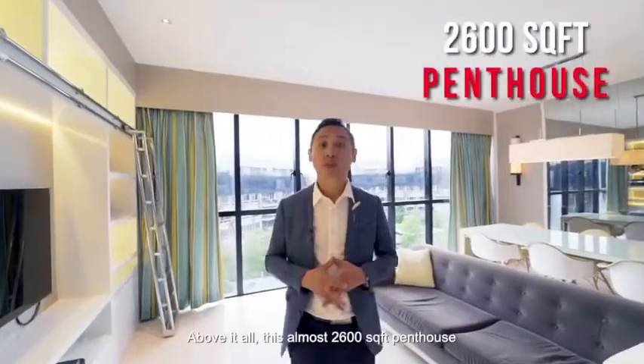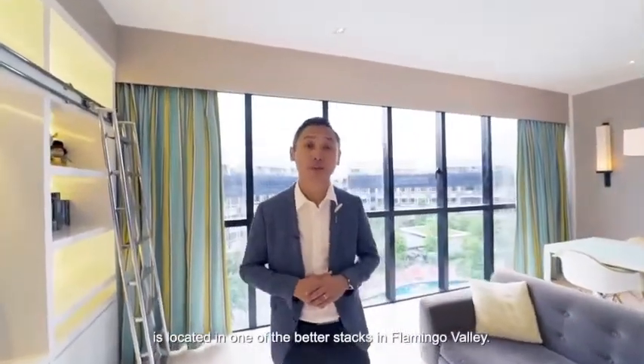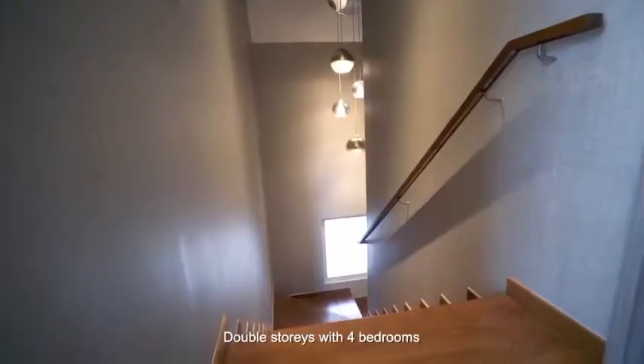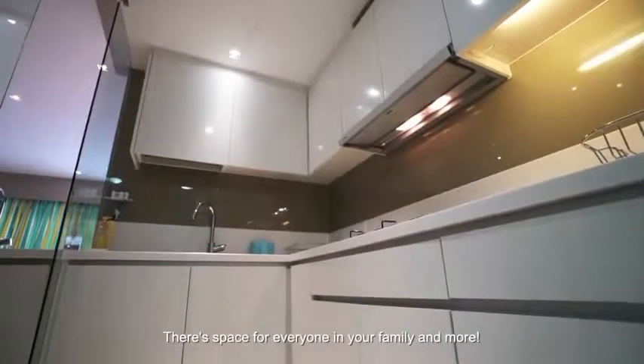Above it all, this almost 2,600 square feet penthouse is located in one of the better stacks in Flamingo Valley. Double-storey with four bedrooms, a study and a roof terrace, there's space for everyone in your family and more.